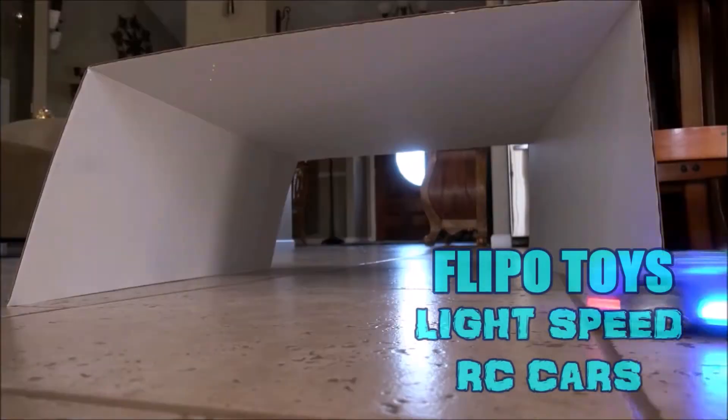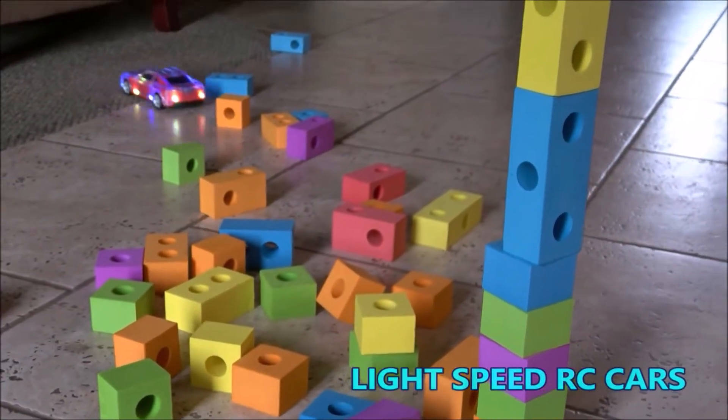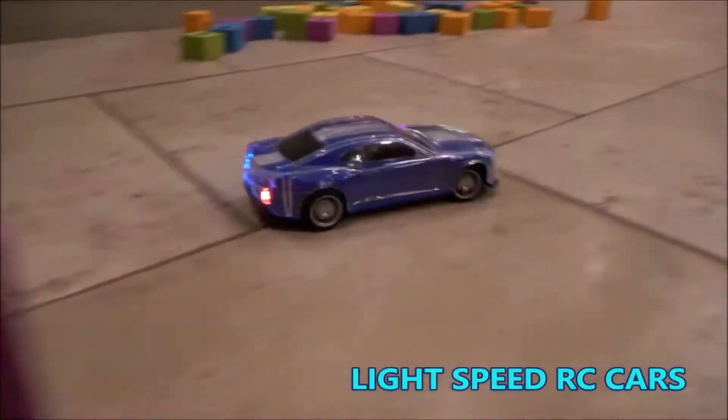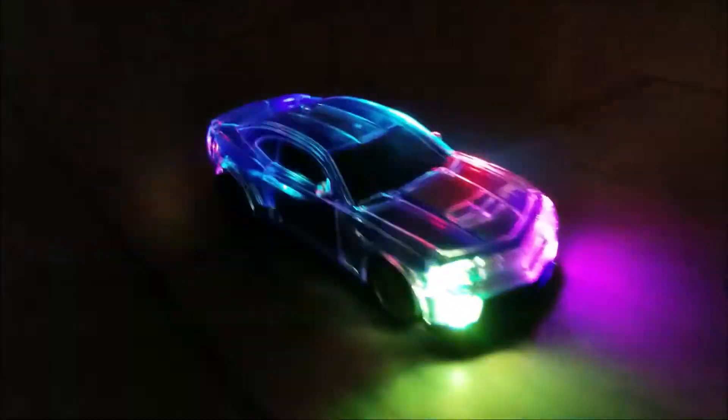Flippo Toys is back with an awesome new RC car. Introducing the Lightspeed LED radio controlled race car — not just any race car. The super fast Lightspeed RC cars emit an awesome LED light show.